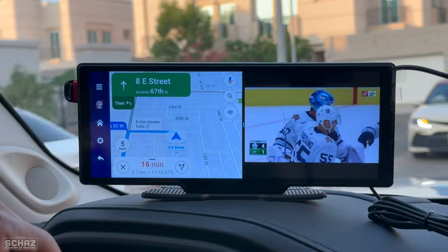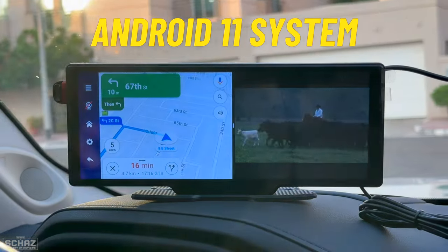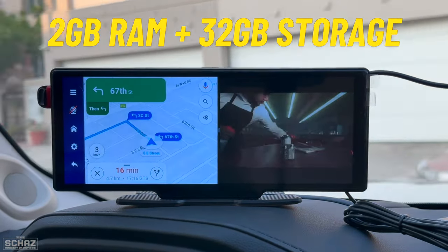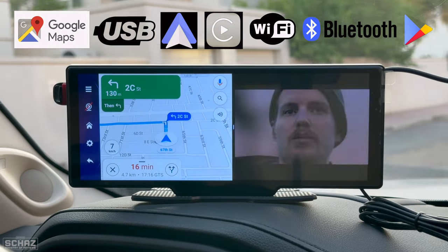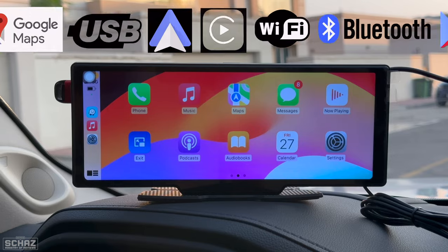It's got a very large 10.3 inch ultra clear HD screen that runs on the Android 11 operating system with 2GB of RAM and 32GB of internal storage. It's got standard navigation, USB, wireless CarPlay, wireless Android Auto, Wi-Fi and standard Bluetooth with many many other features.